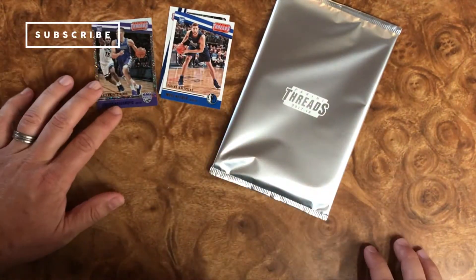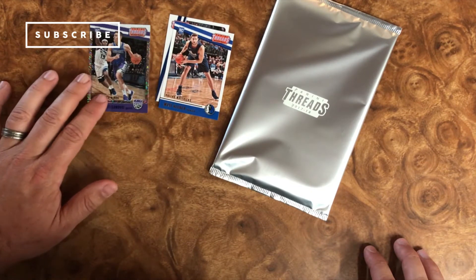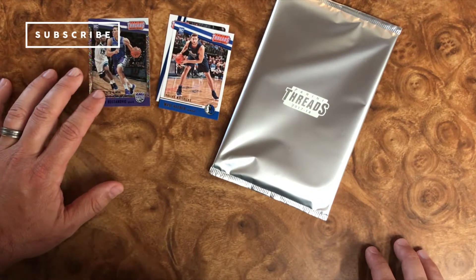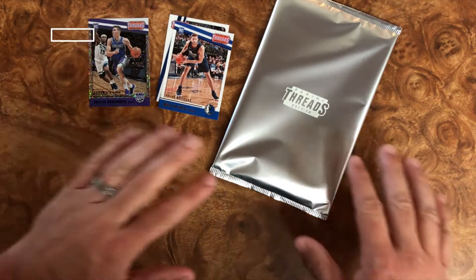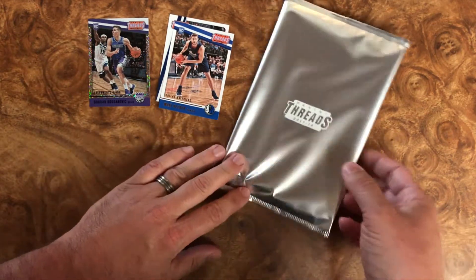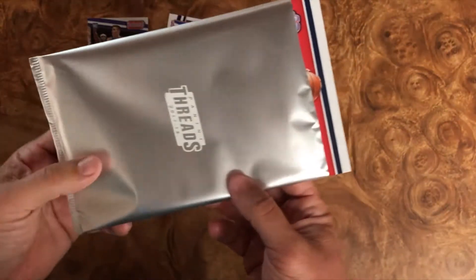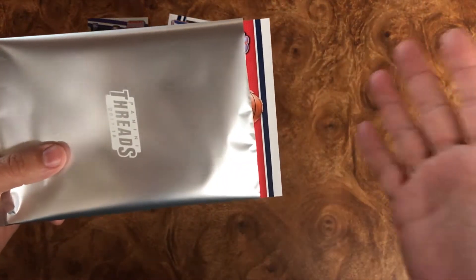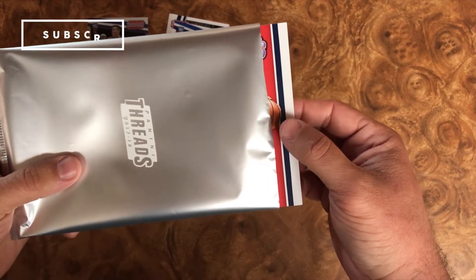So we have a numbered card, a few base cards. Obviously this is the reason why we're all here — to see what's in this 5x7 pack. I'm looking forward to this quite a bit. We pulled a Kobe Bryant last time, let's see what we get. I'm trying to make sure I pull it out the right way here. I have no idea what this is and I'm super excited. I'm just going to go really quickly on the count of three.